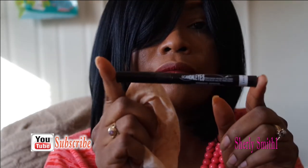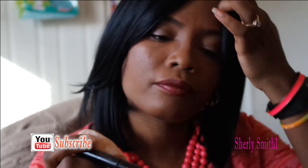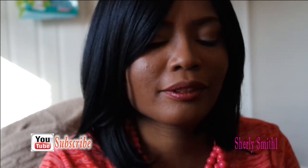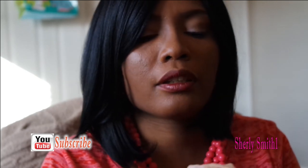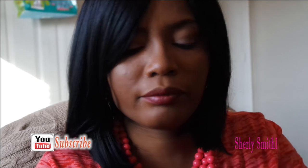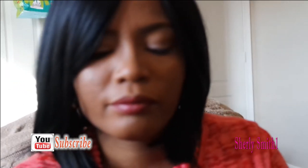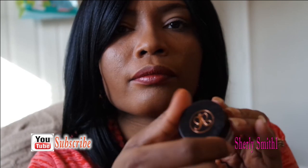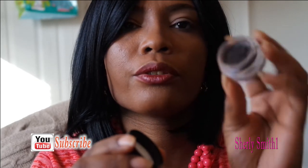There's an eyeliner here — I can't quite see it. And the final item, you guys, would be the Anastasia Dip Brow. This would be in the color ebony, which she gently used.